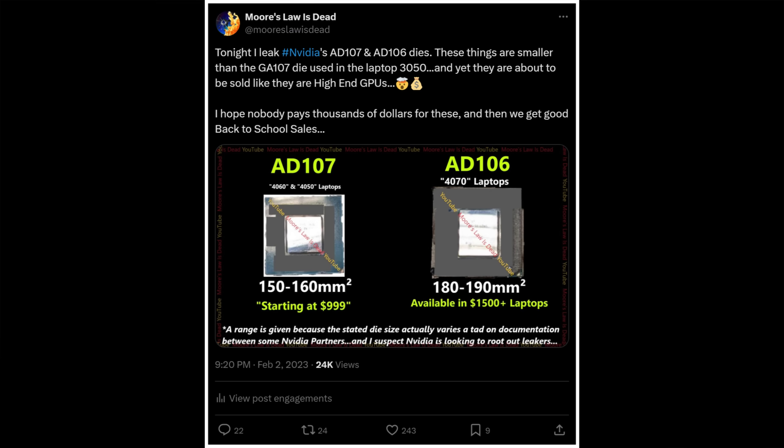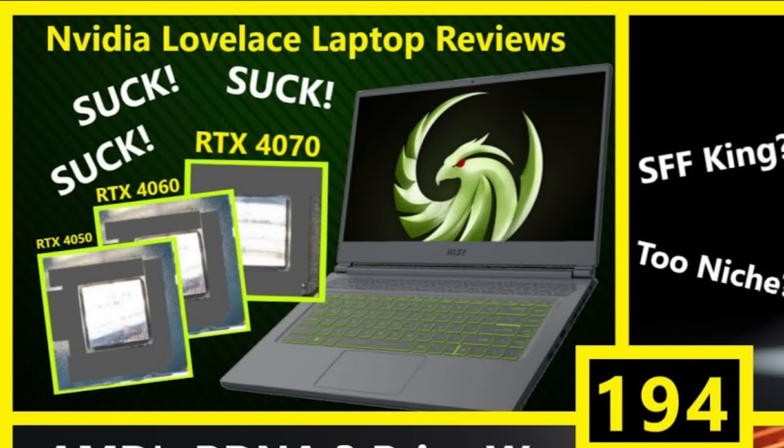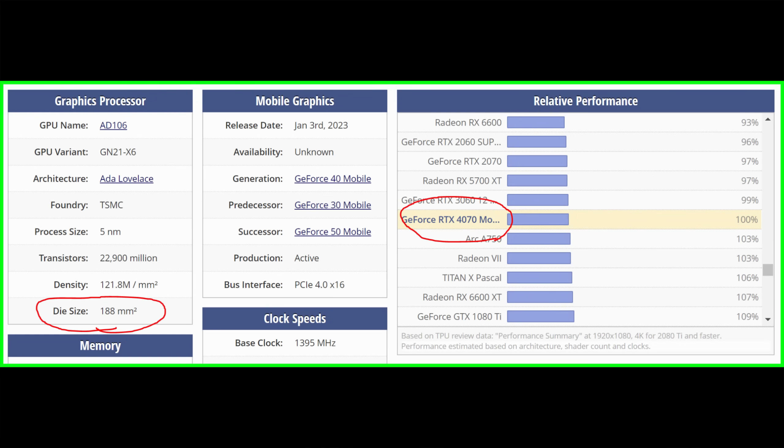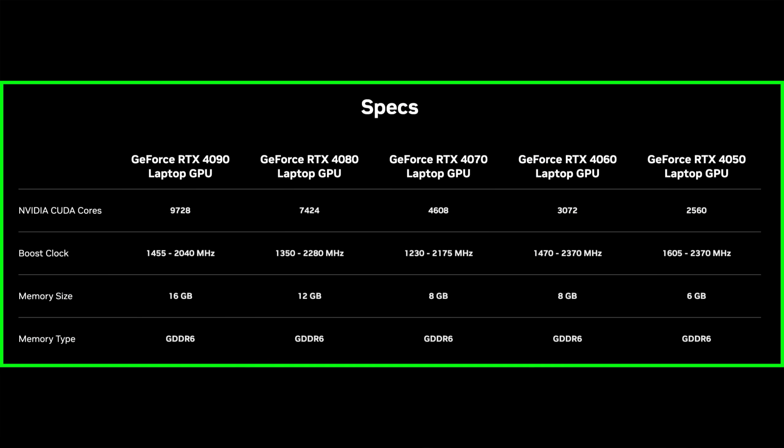It's been almost two years since this channel exclusively leaked the die sizes and even pictures of Lovelace laptop die configurations. Back then I was quite critical of how Nvidia was configuring their laptop GPUs, because I thought it was dishonest to call a 128-bit card with a smaller die size than the RTX 3050 or GTX 1650 a 70-class GPU, just to pretend compact laptops came with 4070 graphics. It wasn't just the die size or bus width — it was also the total amount of VRAM these cards were coming with being called high-end in 2023.